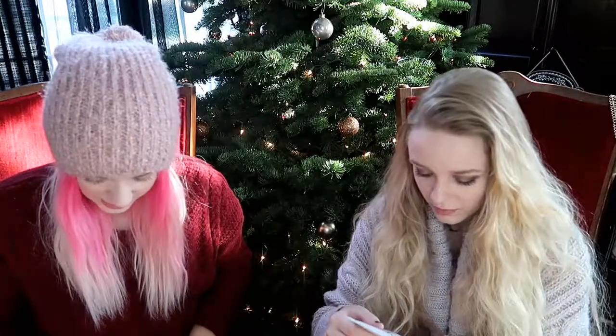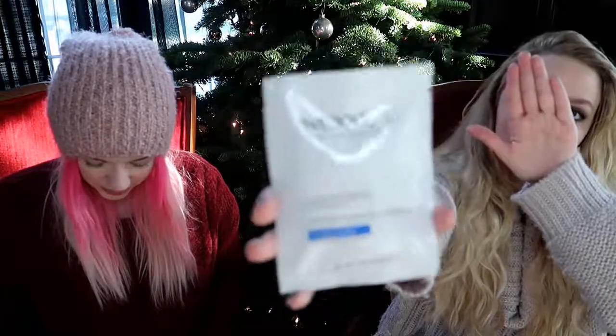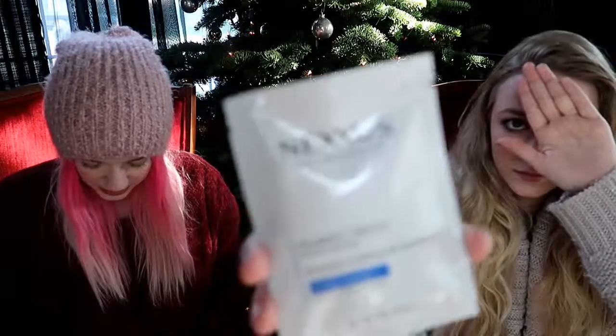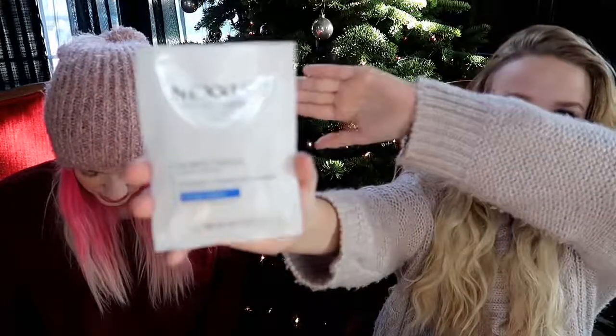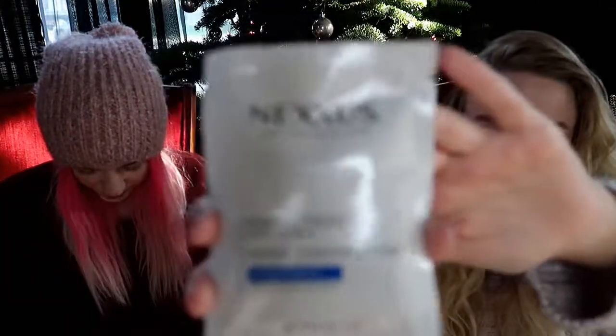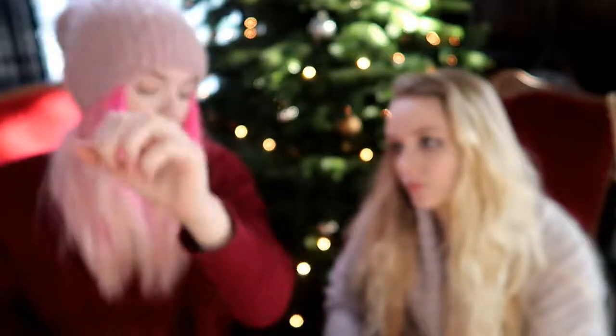Number eight is the Nexxus New York Salon Care Humectress Intense Moisture Protein Complex Intensely Hydrating Mask — made with glycerin to bind moisture to hair. This in-shower treatment helps reverse heat and chemical damage. Tip: apply it before yoga or binge-watching your favorite shows, then rinse. Look at that highlight when it hits the sun!